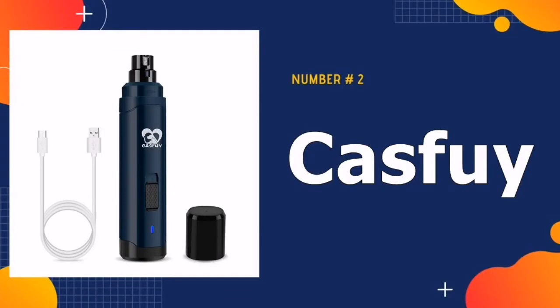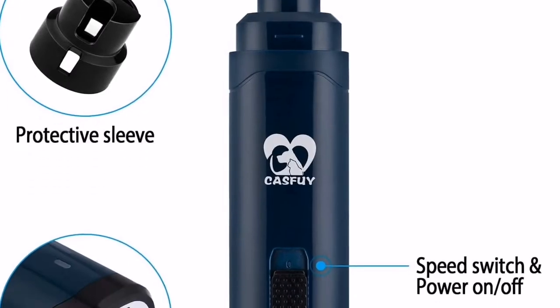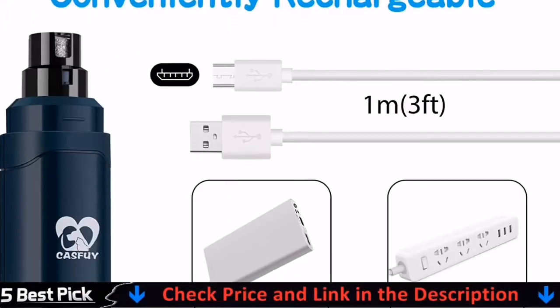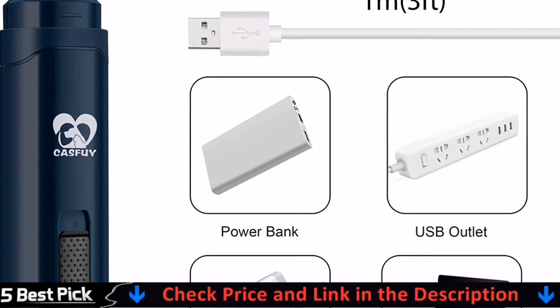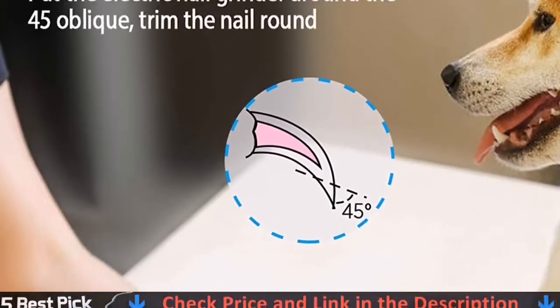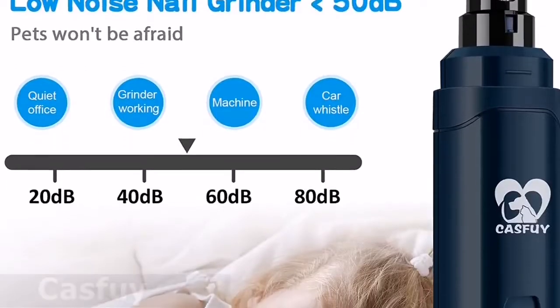Our second best nail grinder for dogs is the Casfoy Dog Nail Grinder. The Casfoy Nail Grinder promises a gentle yet powerful grind with minimal vibration and noise, keeping your pup calm during maintenance. The built-in battery can be charged via USB and lasts up to 2 hours. This trimmer has 3 ports and 2 speed settings.